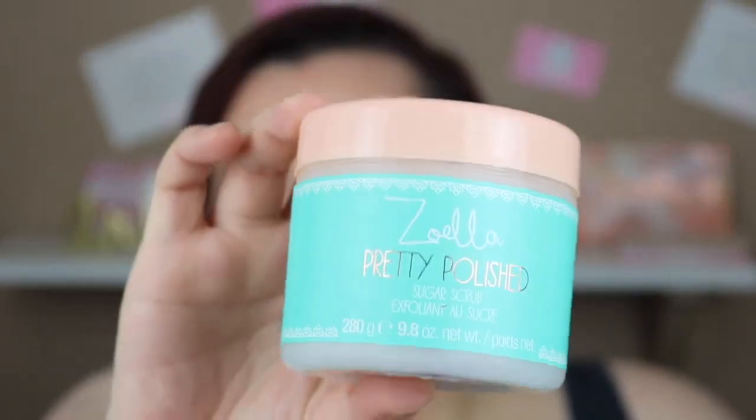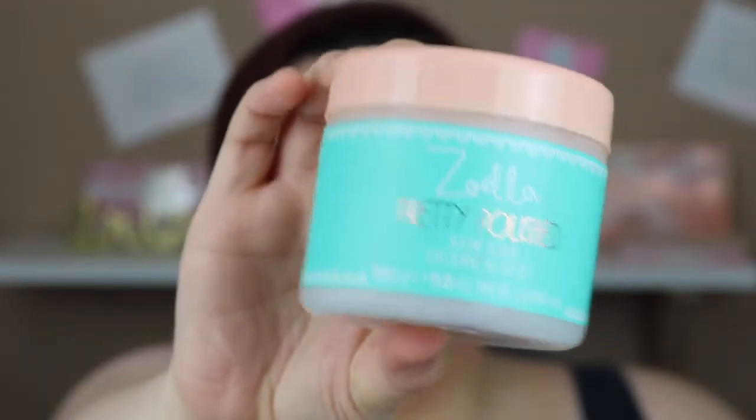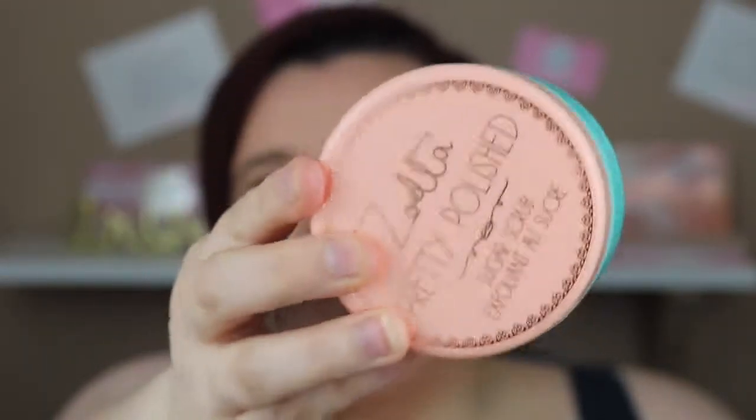Next is a body scrub — I've been looking for body scrubs for ages. I used to love the Zoella Tutti Frutti, and when I heard she was discontinuing it I was devastated. I heard that Pretty Polish is the exact same formula, so I got the Zoella body scrub in Pretty Polish. I love it — it looks really cool and it smells absolutely gorgeous.